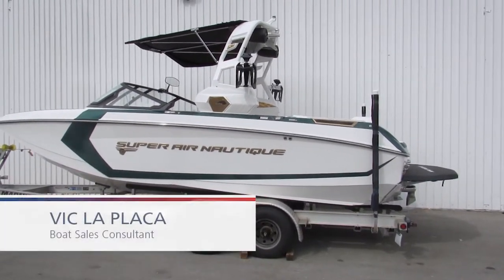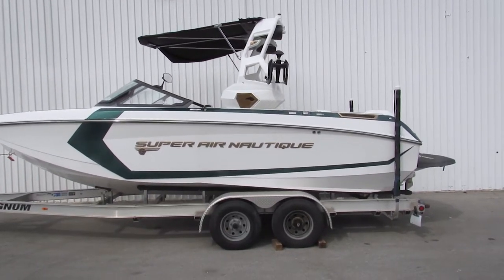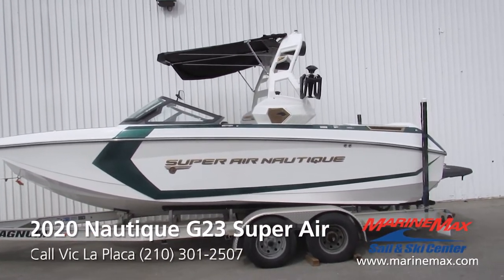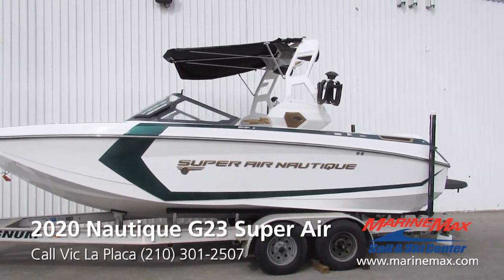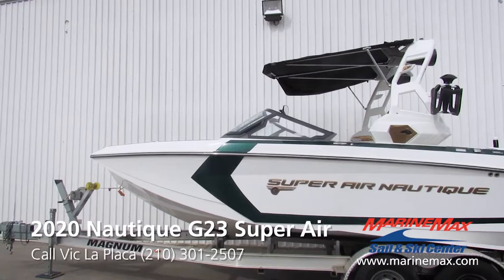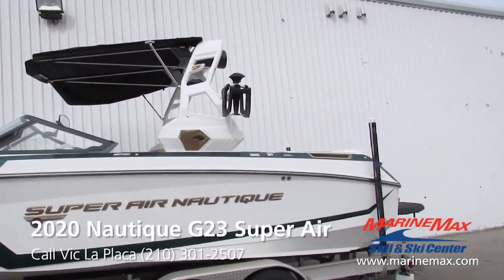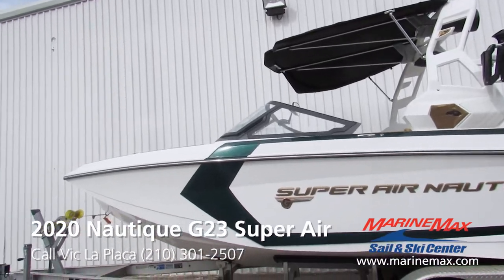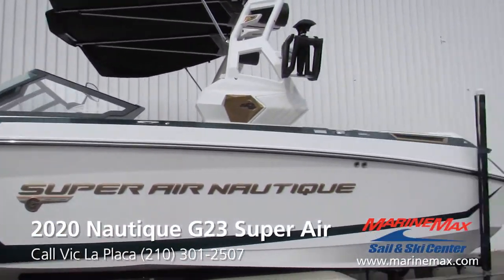Hey everybody, this is Vic Laplacca here with Maria Maxalinski in San Antonio. Today we're going to take a look at the all-new G23 2020. This specific boat really stands out — we have the white hull bottom with the main white sided body and you'll see we have the metallic forest gray accent lines.